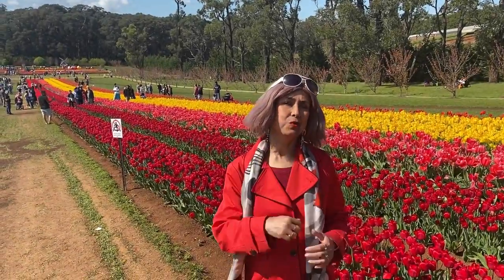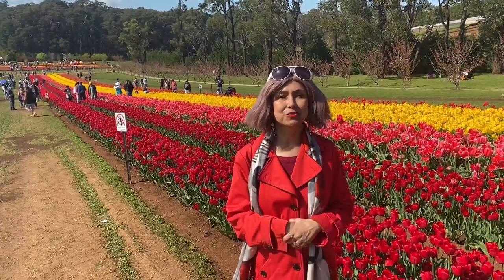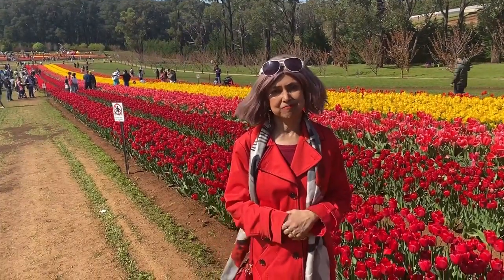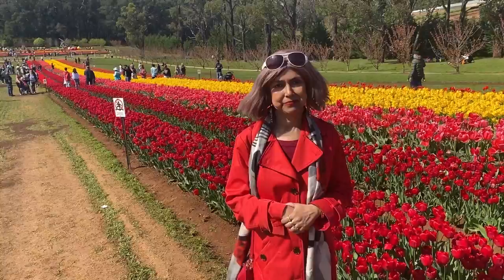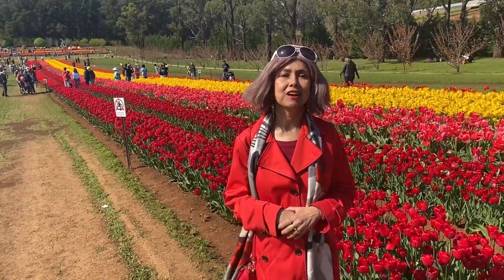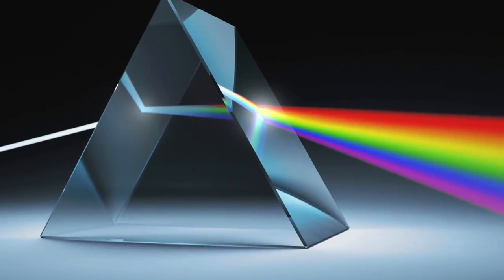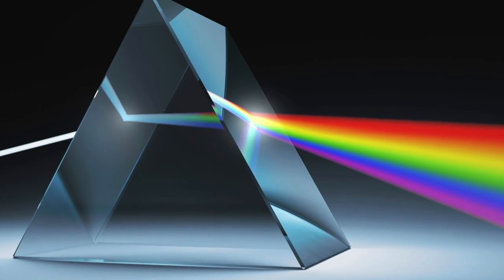I had two options: I could teach you color theory in a drab classroom with a whiteboard — boring. Or I can teach you everything about color, amidst color. We get color when we refract white light through a glass prism.